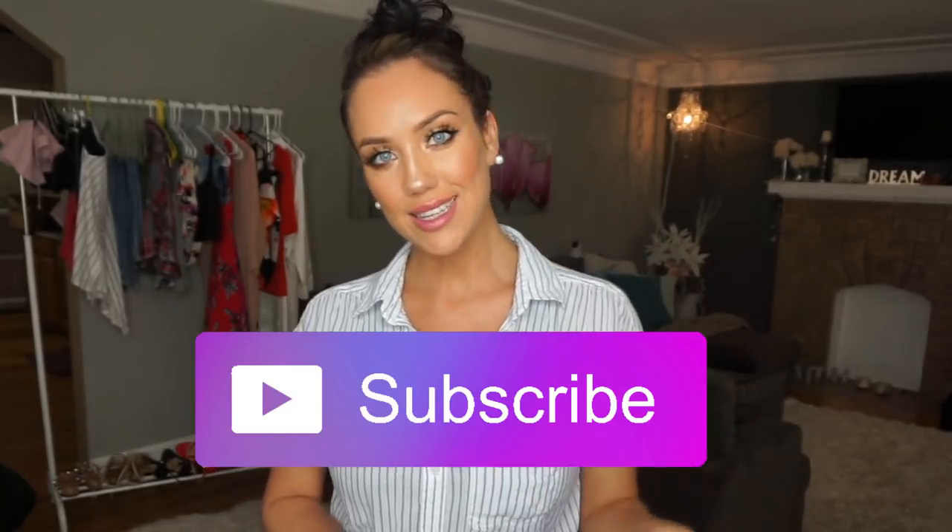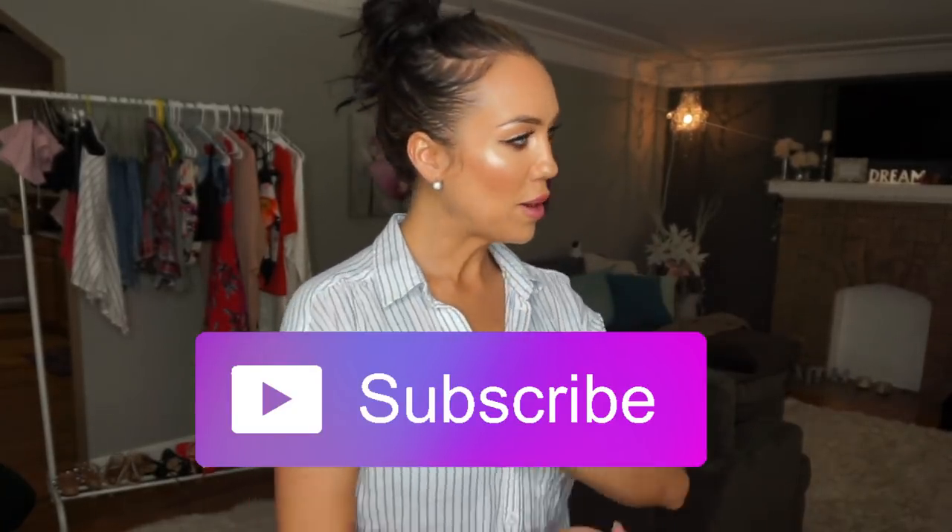Hey, what's up, it's your girl Katherine. If you haven't subscribed, please take a second and hit that little button so you can keep up with me. I post videos weekly, so you just don't want to miss anything. Anyway, I'm going to show you some outfits you can put together from your closet — things you already have. You don't need to always go shopping and buy new things; you can just get a little creative, look at what you have, and make it work.